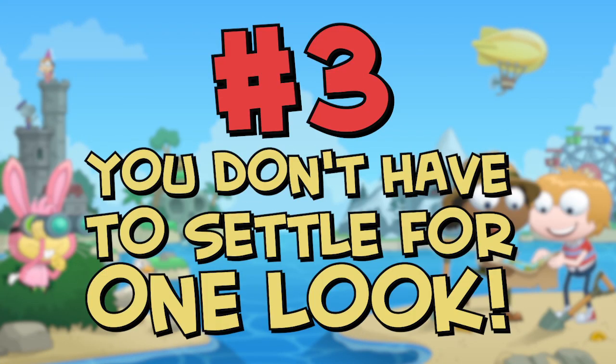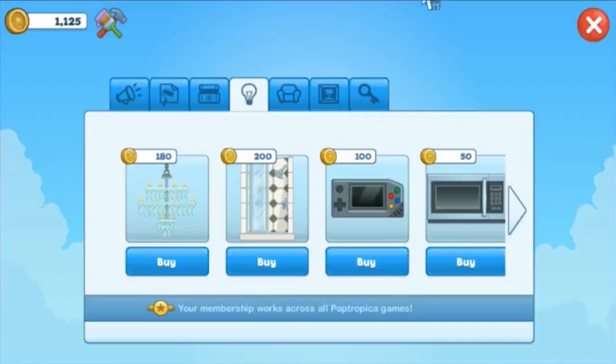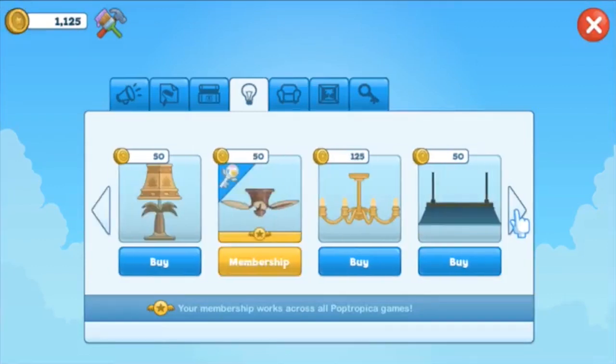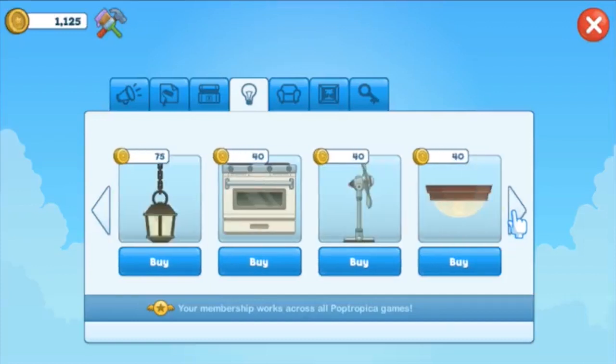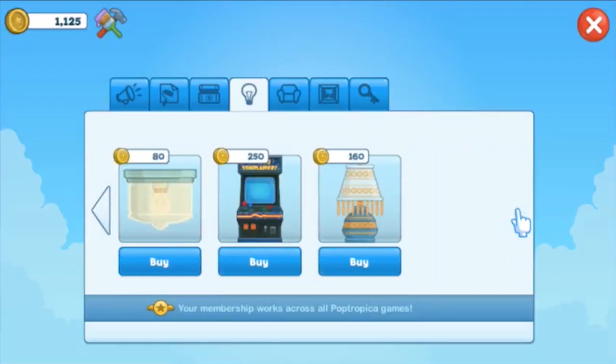Number three: you don't have to settle for just one look — mix and match. Just as you're ever growing your style in clothes, your home style should change too. Maybe you feel like a hamburger light because you're hungry, or you're feeling fancy with a big chandelier and fireplace. Whatever it may be, it's your space, so let it reflect you.